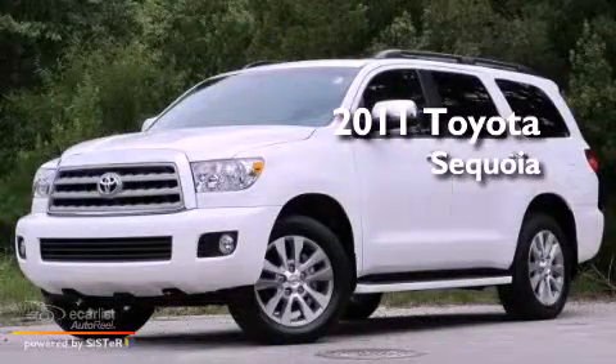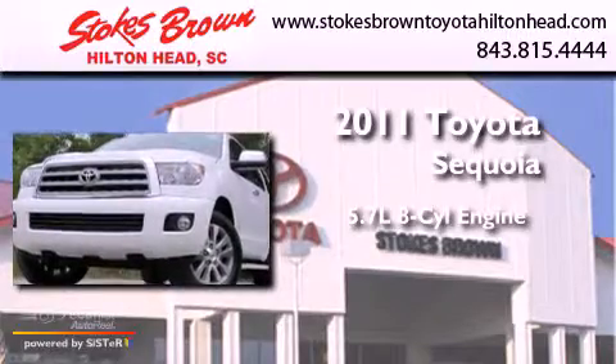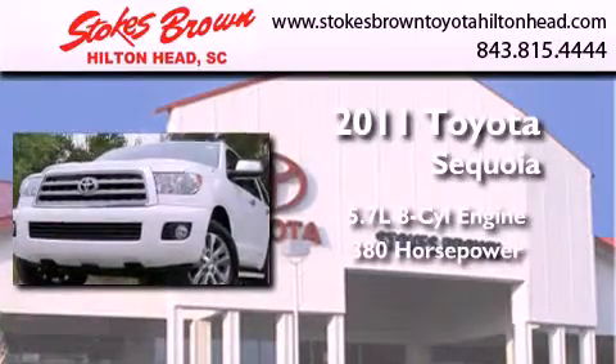This is a 2011 Toyota Sequoia. It features a 5.7-liter, eight-cylinder engine and an automatic transmission.